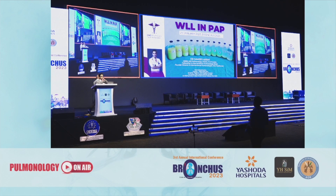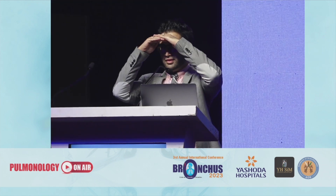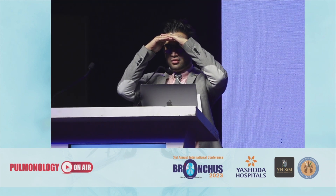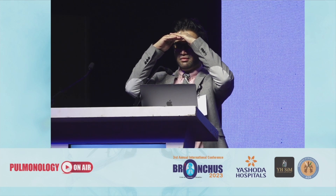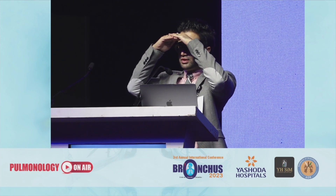Good evening everyone. I just need an interactive audience, so can I have some hands up for anyone who knows about whole lung lavage?